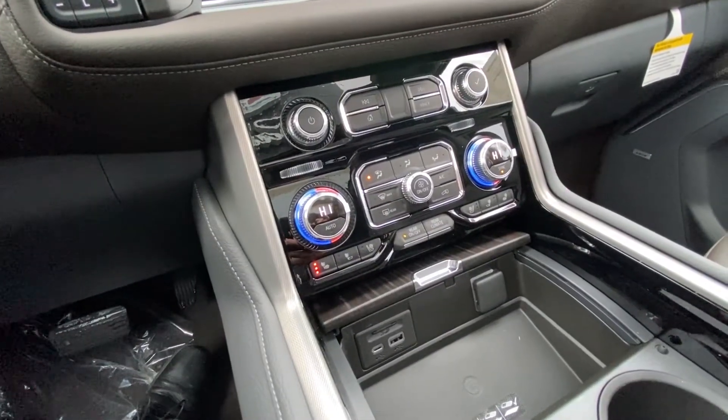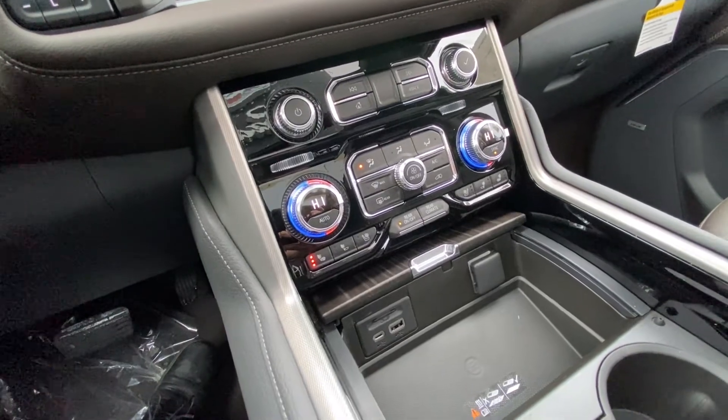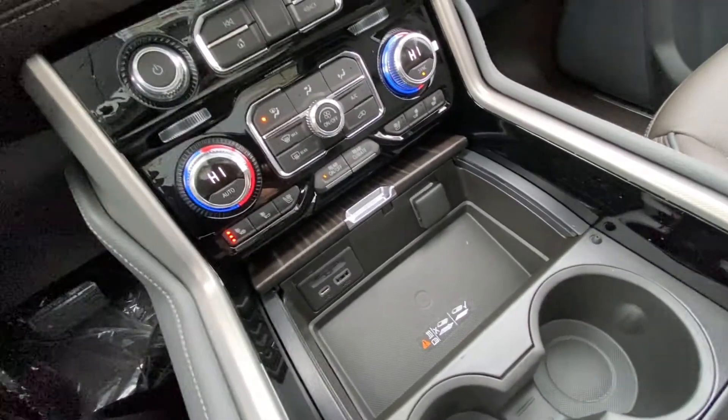Dual zone climate control with manual buttons, heated and ventilated seats for the driver and passenger, a wireless charging pad, and USB ports.